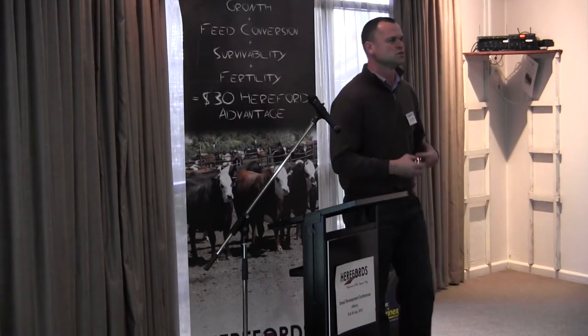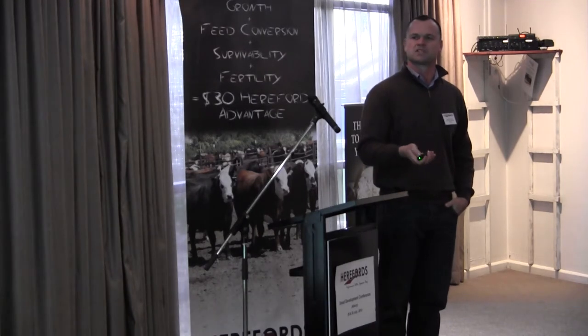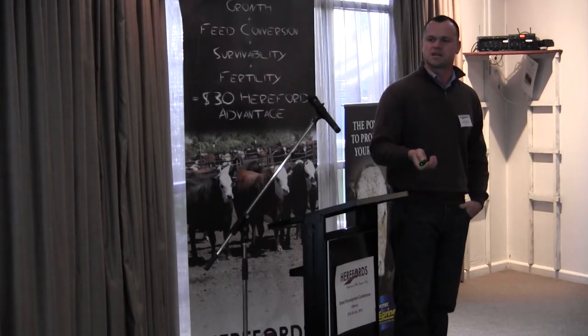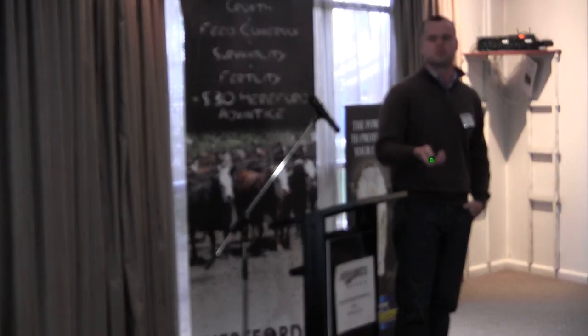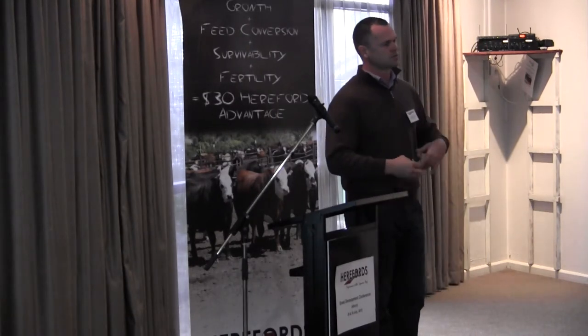We've got a couple of things we can use once cattle are at the hospital to confirm that diagnosis, but we still need pen riders out there to know what they're looking for. We've got some interesting tools we've been working with. This is an electronic stethoscope — we put it on the chest of cattle as they come into the hospital to confirm diagnosis. This steer here is a honker — potentially got some IBR rattling around in his windpipe, making a necrotic laryngitis-type breath sound. Pretty intense traces here. A BRD pull with a temperature of 40.7 degrees — he's pretty high risk.